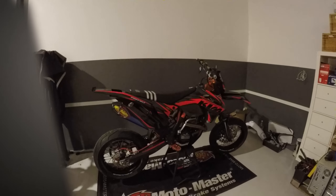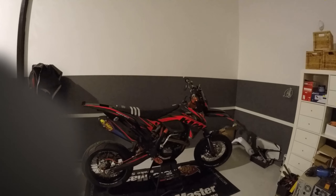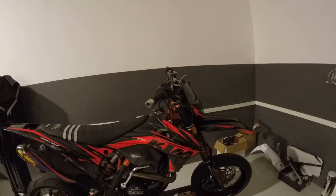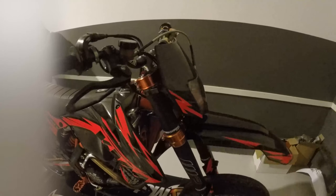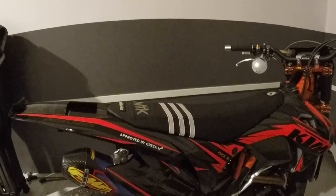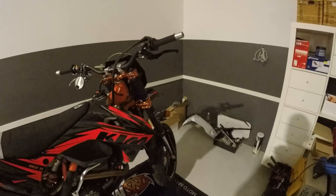My plan right now is I'm thinking of selling my 450. I'm not really sure what to do. I like the bike but I've had it for four years now and it feels like it's time for something new.